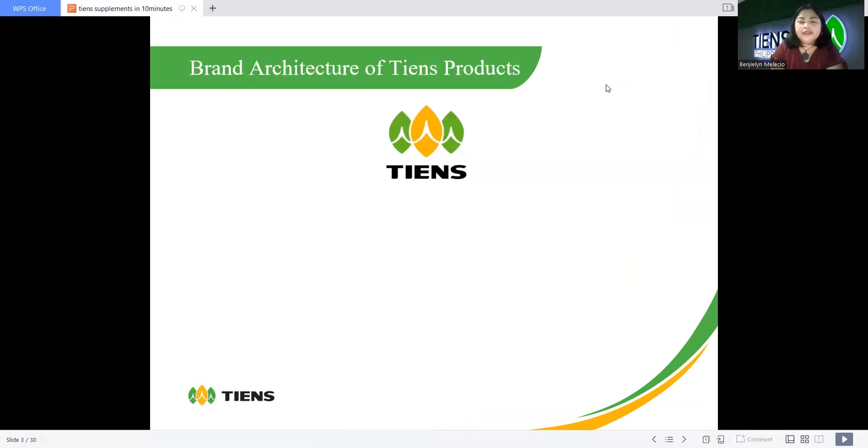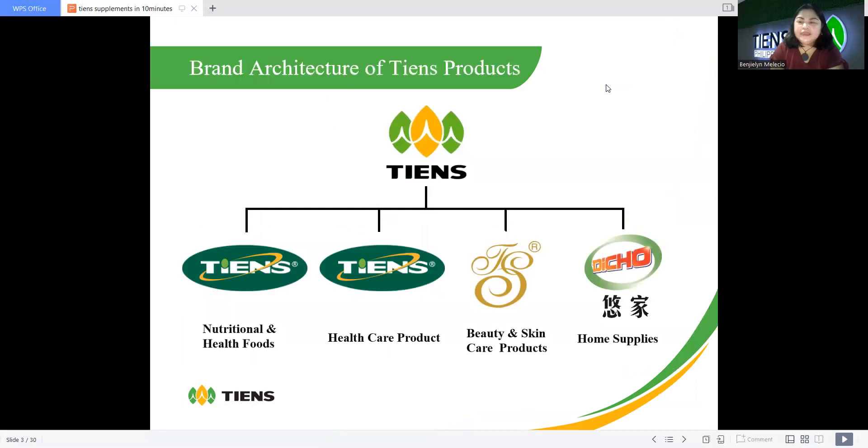This is the brand architecture of Chen's products. As you can see on the screen, we have nutritional and health food, health care products, beauty and skin care products, and some home supplies. We have all these kinds of products in Chen's company.